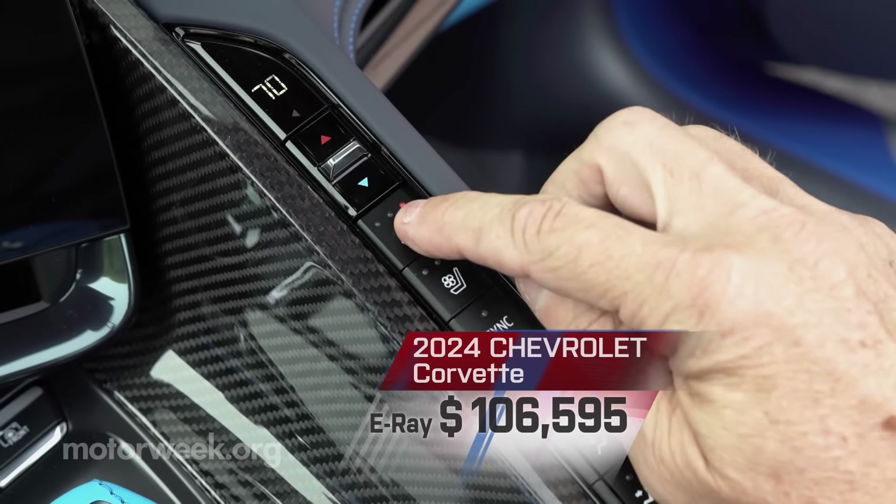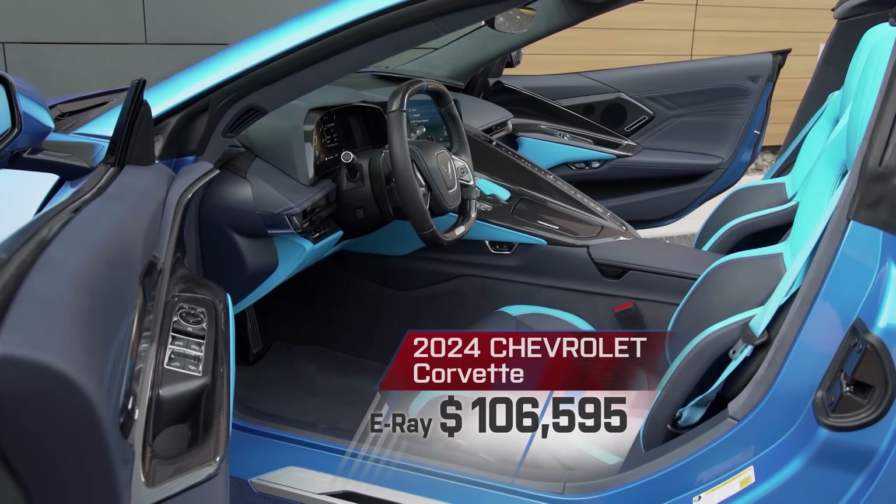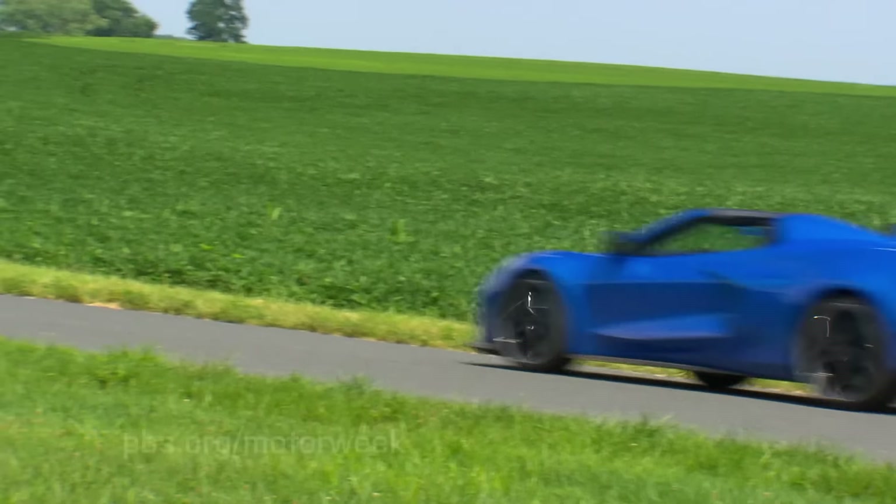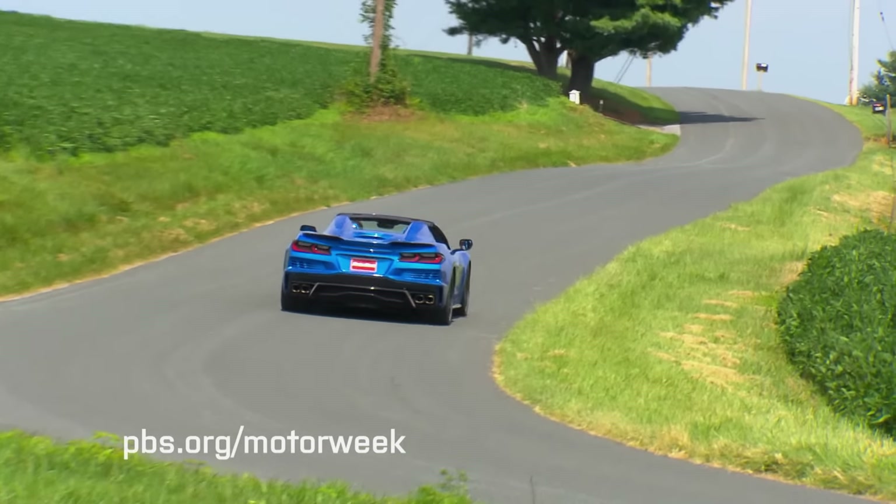Pricing starts at $106,595 — about $36,000 over a standard Stingray, but around $8,000 less than a Z06.